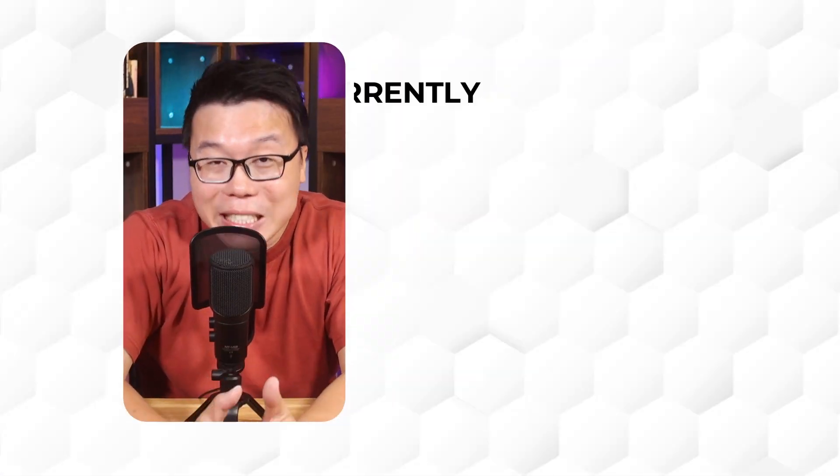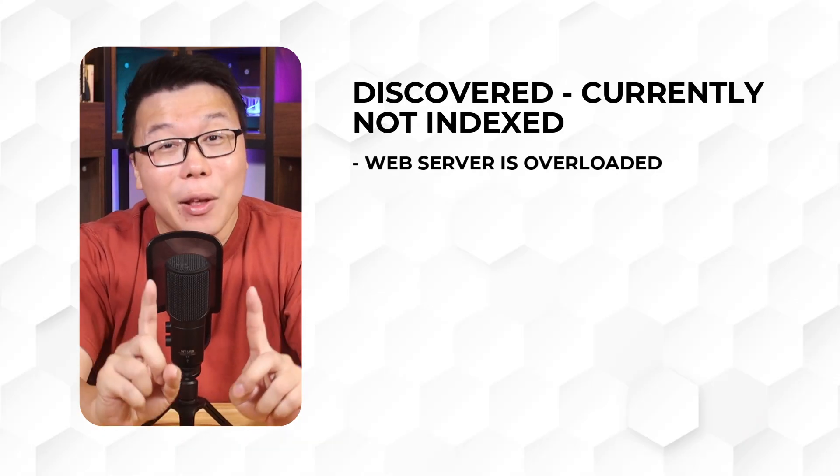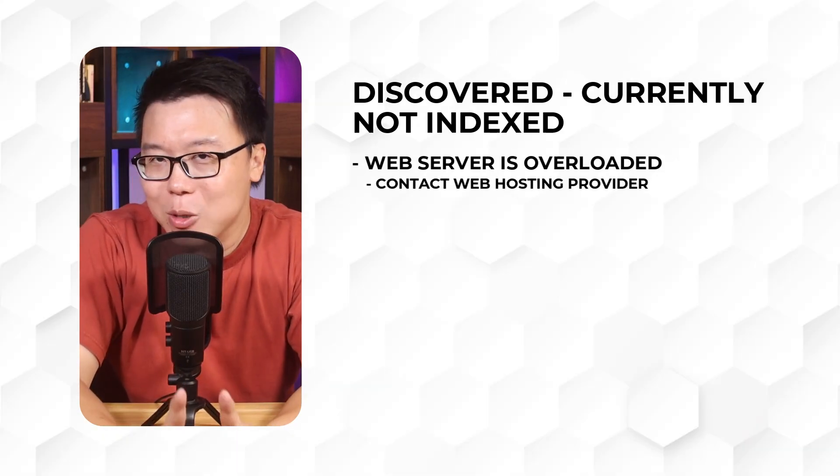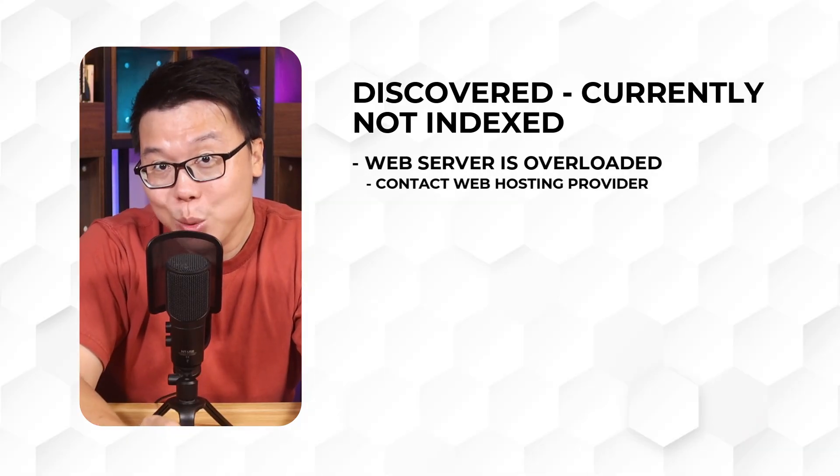However, if the pages have been lingering in this category for a prolonged period, then you should start doing something about it. One of the causes for this issue is if a server is overloaded and Google is having a hard time crawling your pages. The first thing you should do is check with your web hosting provider if your site is overloaded and that is causing the crawling issues.